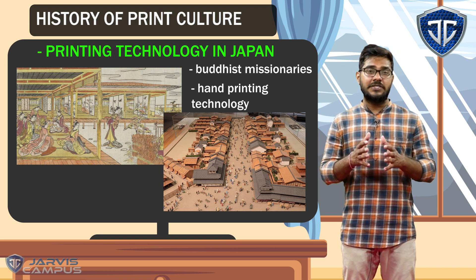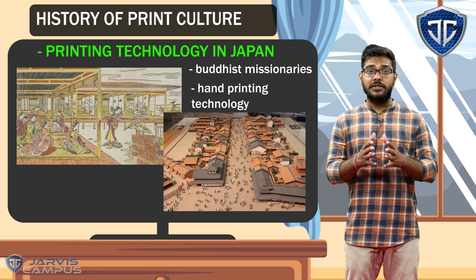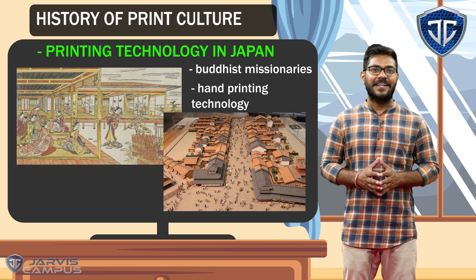Behind this printing culture, there was a man who was very important. Who was he? What was his name, and what did he do that made the printing culture of Japan so diverse? We will study this in the next video. Thank you.